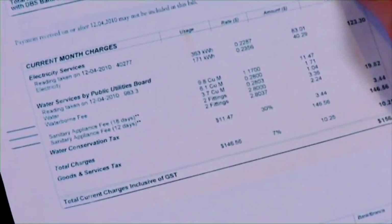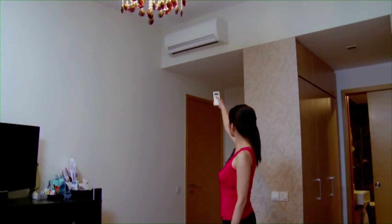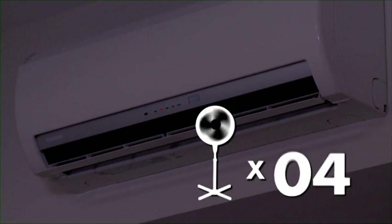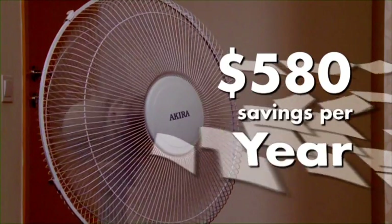The first step: understanding how much we are actually consuming. For example, did you know that the energy used by a single air conditioner is enough to power 32 fans? Using a fan instead of the air conditioner saves not just energy, but also a lot in your bills.